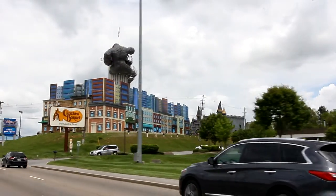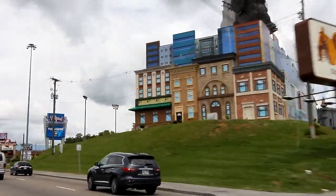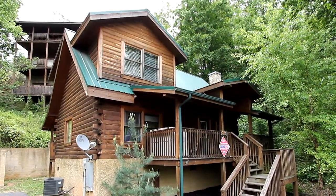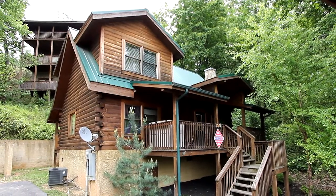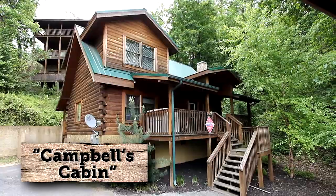In the heart of the attractions, the shopping and restaurants of Pigeon Forge, Tennessee is Arrowhead Resort, and it is here where you'll find a most secluded cabin for a weekend, a week, or even more. Welcome to Campbell's Cabin.